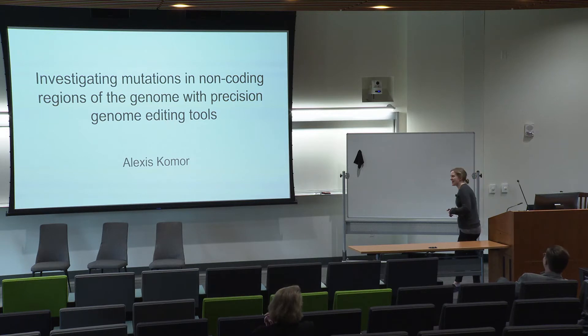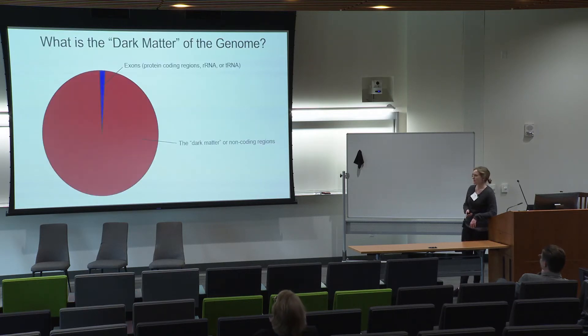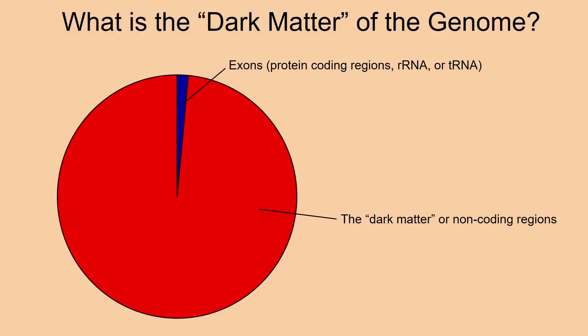I am trained as a chemist and ended up in the genome editing field. I develop precision genome editing tools and use them to better understand human genetic variation. One thing I'm very interested in but have never worked on before is this huge non-coding portion of our genome — sometimes called the dark matter of the genome — which includes introns and long non-coding RNAs. There are many point mutations identified in people that occur in this area, and it's really puzzling to figure out what they're doing.